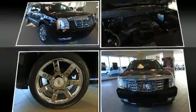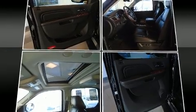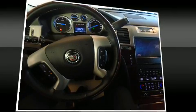Power adjustable pedals allow the driver to optimize his or her driving position, enhancing visibility, comfort, and safety. Backseat passengers will appreciate the rear audio controls, allowing them to make easy adjustments to the stereo system.